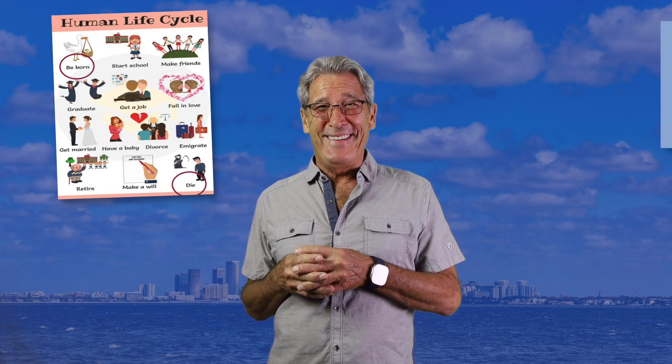Hello and welcome to another session of the Russo Report. I'm your host, Dennis Russo. Today we're going to address life cycles — a frog? Human? How about business jet life cycles?